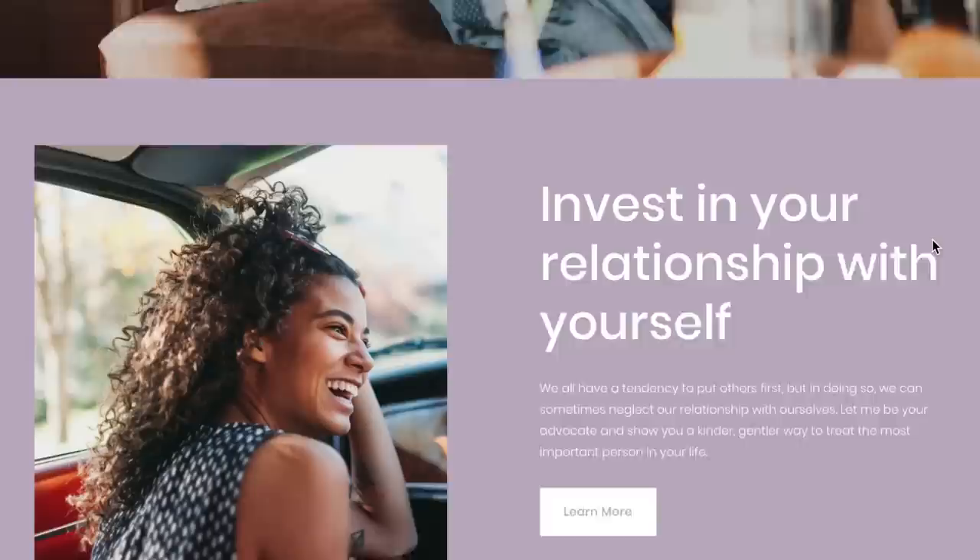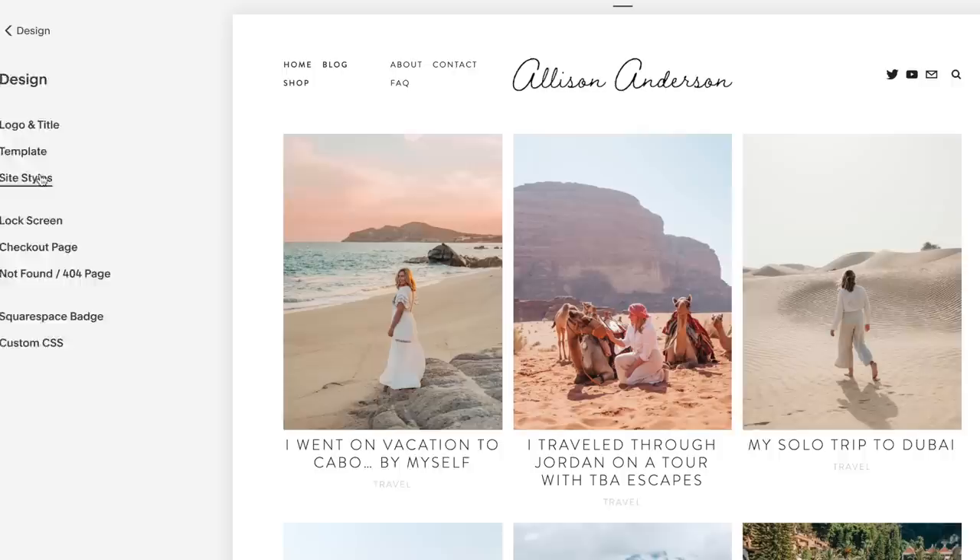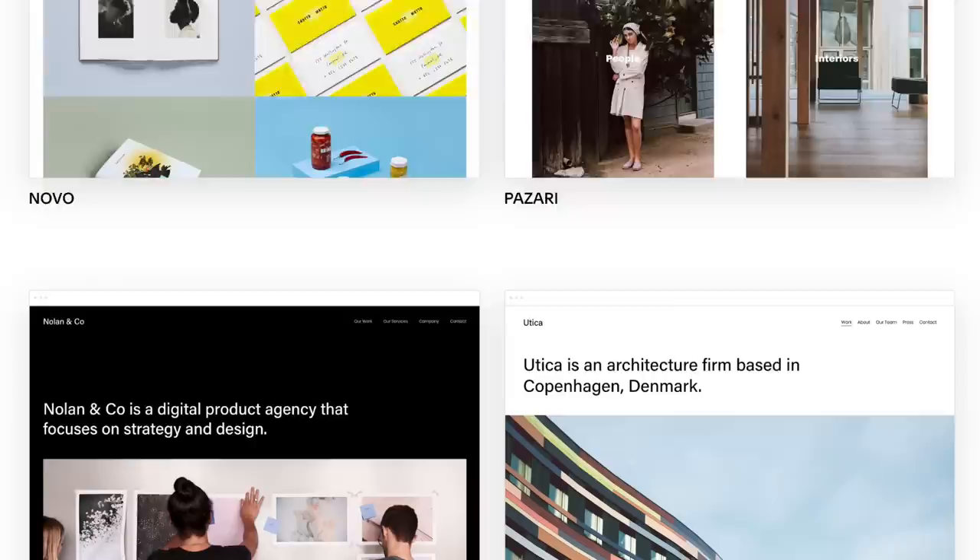Thank you to Squarespace for sponsoring today's video. I use Squarespace to run my blog — it's an all-in-one platform where you can build any kind of site, from a store to a portfolio to a travel blog. I can geotag my posts to the location they're about, and they offer 24/7 customer service and beautiful layouts. Head to squarespace.com and use the code Alison Anderson to get 10% off your first purchase of a website or domain.